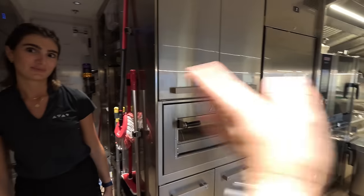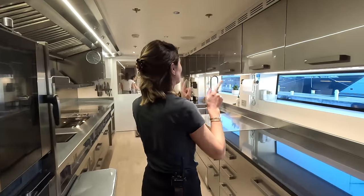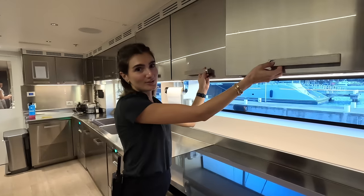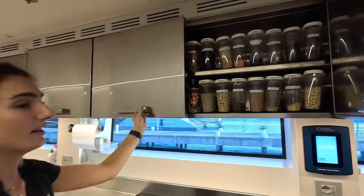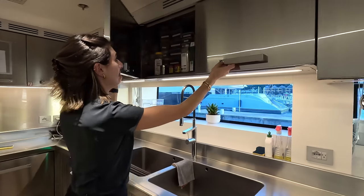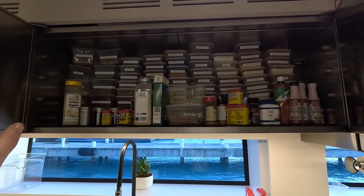What is your favourite dry store cupboard? This one — well, I've got two. This one's pretty satisfying. And then the spices are also satisfying. That's still very good — there's a lot of spices.